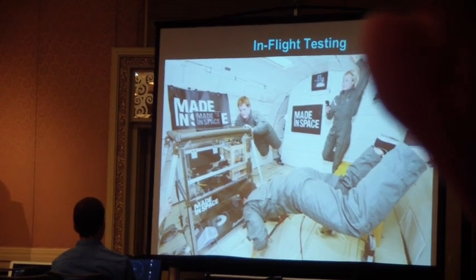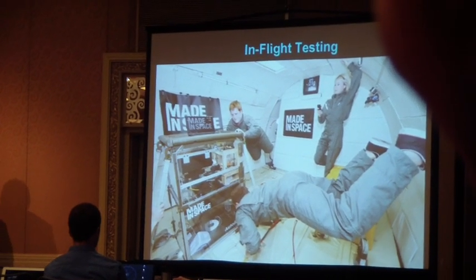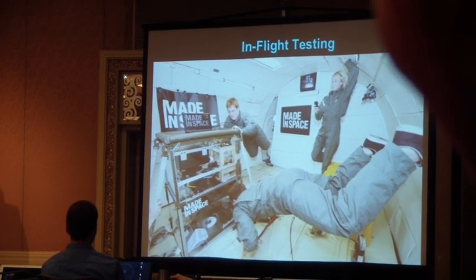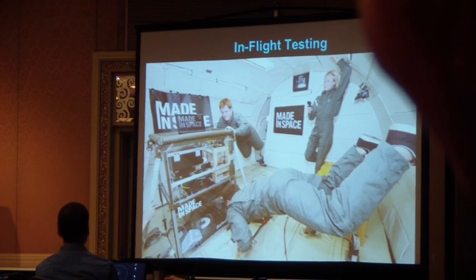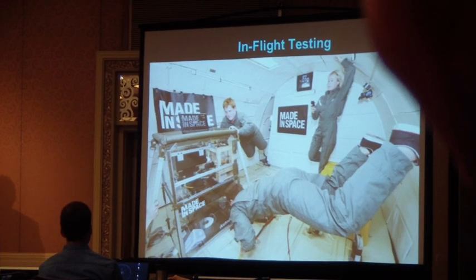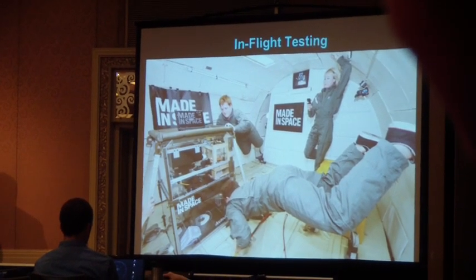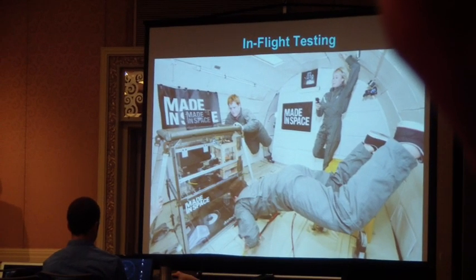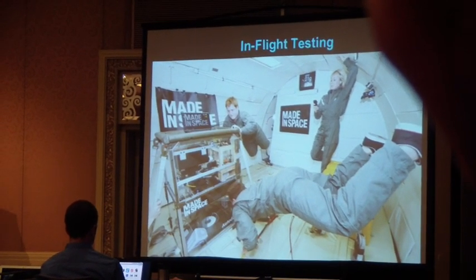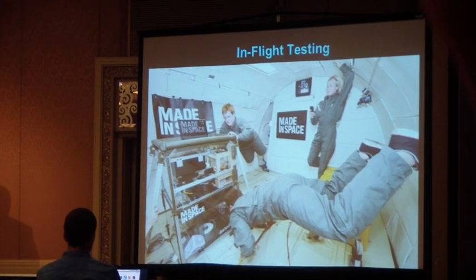That's the BFB 3000. The MakerBot was fun. So we flew our own and two printers that we ended up manifesting. We flew for three flight weeks, got about 400 parabolas. We also had a lot of zero-g time, and we ended up figuring out what modifications we needed to make to have these off-the-shelf printers work in zero-gravity.